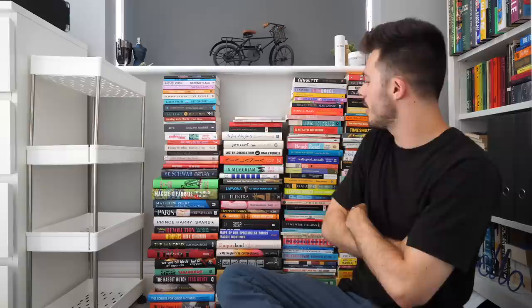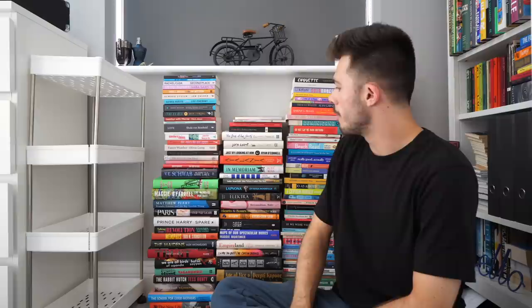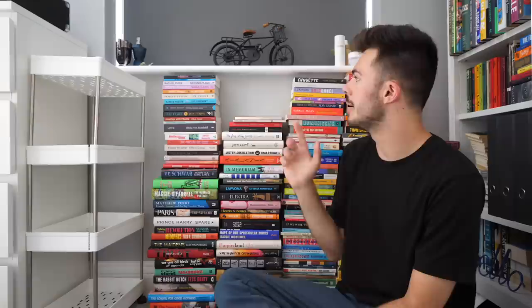Recently this bookshelf right here ran out of space, and so it has overflowed into the book wall. This is a new addition to my bedroom, and it certainly interesting — it basically just shows you how many books I have yet to read.